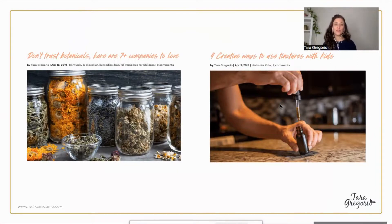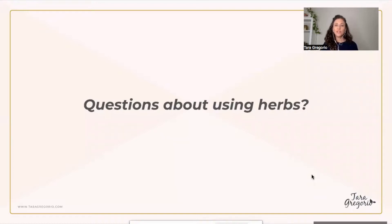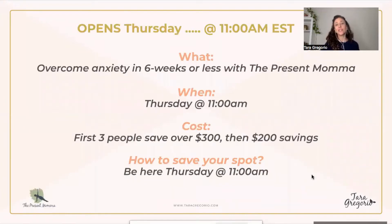The adverse reactions are not typically common, so that should give you faith and trust that these work. On my website, tarabugorio.com, you can find blog posts: 'Don't Trust Botanicals — Here Are Seven Companies to Love,' listing companies I trust and use, and 'Four Creative Ways to Use Tinctures with Kids,' which covers exact dosing for babies if you're giving a tincture directly, and is also helpful if you're taking tinctures internally while breastfeeding.